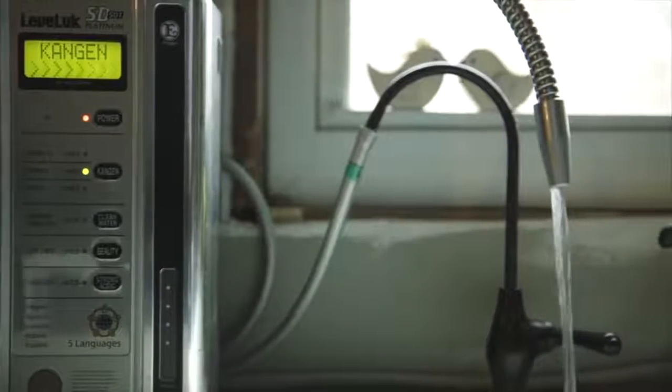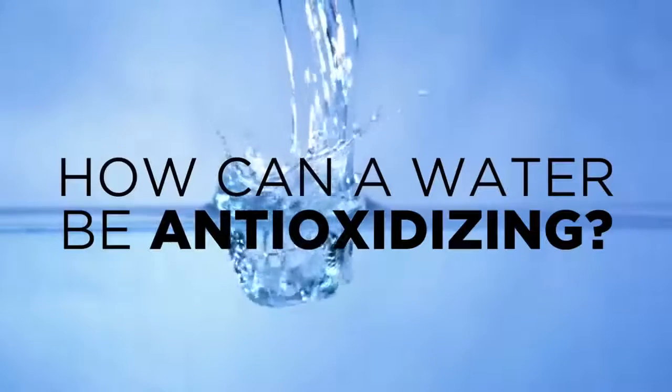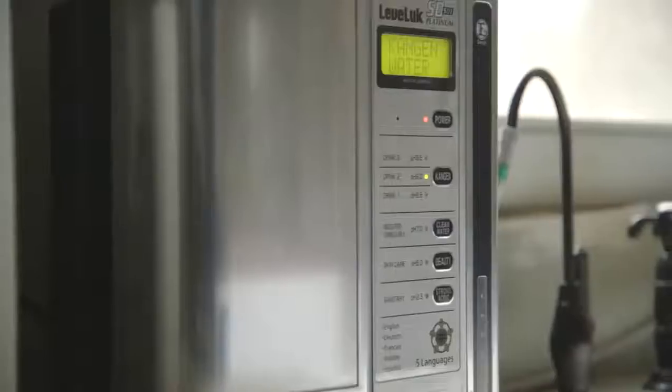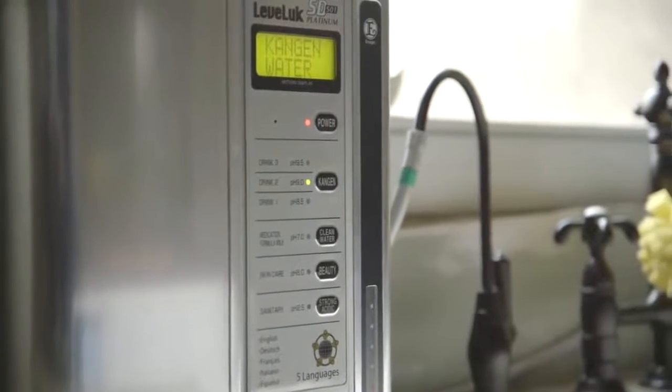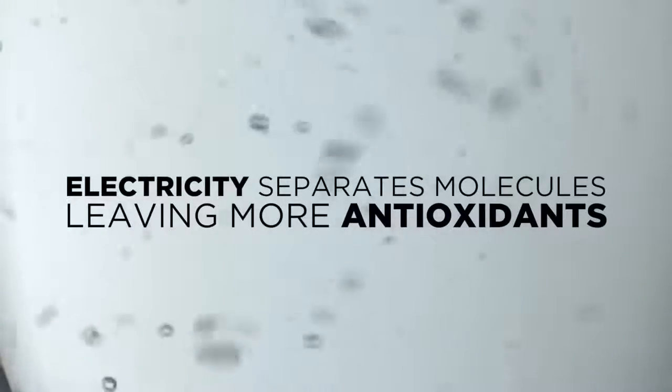The water is alkaline and full of antioxidants, able to fully hydrate and detoxify the body's cells and tissues. So how can water be antioxidizing? An antioxidant is a simple molecule capable of stopping the oxidation and deterioration of other molecules. Enagic's industry-leading Japanese technology uses electricity to separate the molecules in your water, leaving more antioxidizing molecules available to stop oxidation.